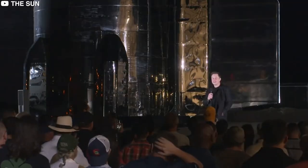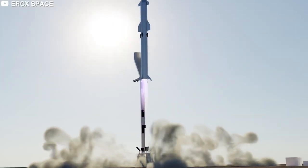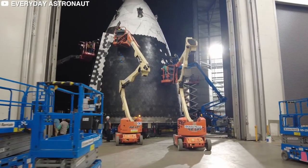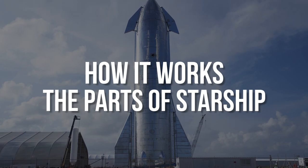Starship has generated a lot of hype among Elon Musk fans, prompting one of them to even create an animation of the Starship launch. From its reusability to its sheer size, everything about the new Starship is awe-inspiring and displays a level of genius we've never seen in engineering. Here's how it works and the parts of Starship.